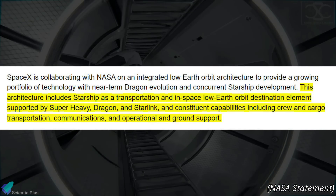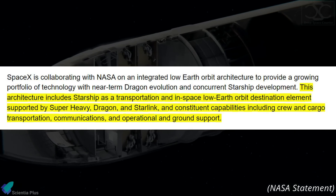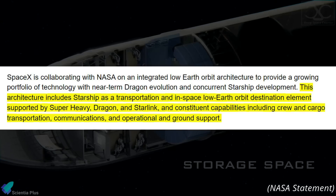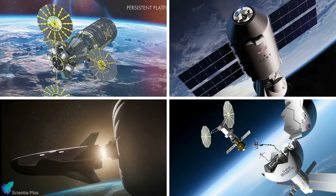This architecture includes Starship as a transportation and in-space low-Earth orbit destination element, supported by Super Heavy, Dragon, and Starlink, and constituent capabilities including crew and cargo transportation, communications, and operational and ground support. The other companies had different proposals that are still under development. Please check out the link in the description to learn about their submitted proposals.